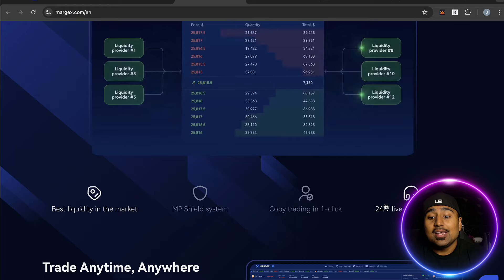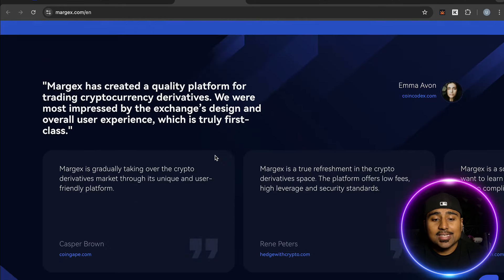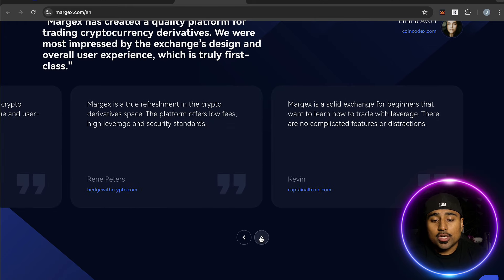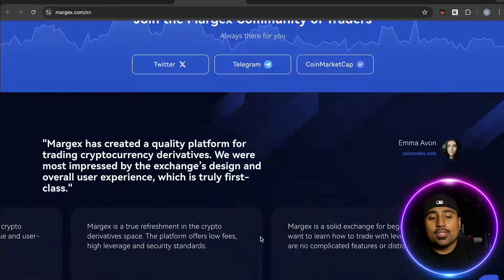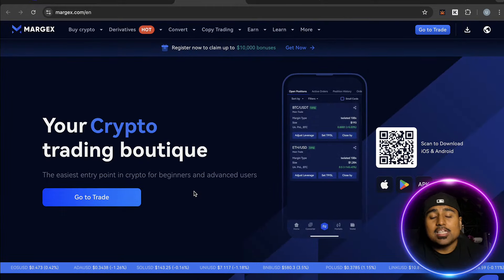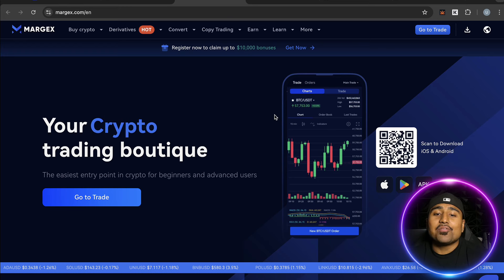Trade anytime, anywhere with Margex. They have a very happy user base as seen from many positive reviews. The goal is to bring you only the best platforms, especially when you're on your journey trading crypto futures.